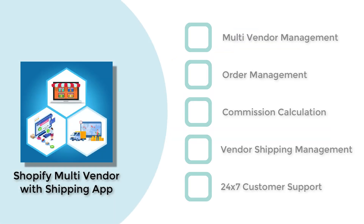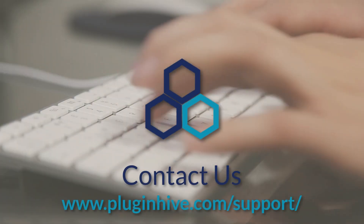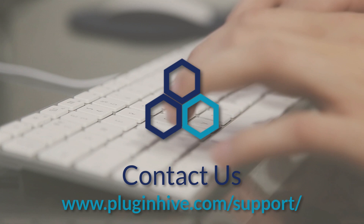With a multitude of features, Shopify multi-vendor shipping app is the easiest way to transform your Shopify store into a multi-vendor marketplace. To find out more about the app, log on to www.pluginhive.com and click on support.